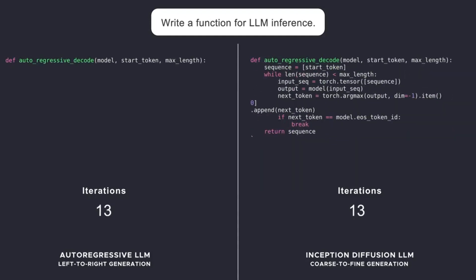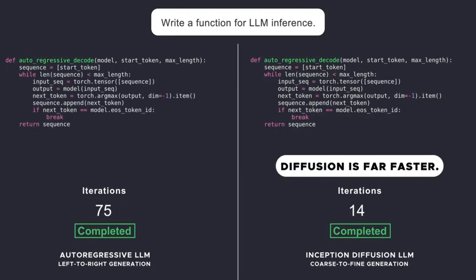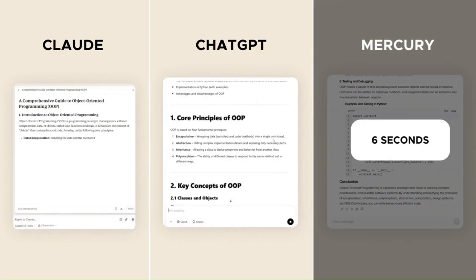Mercury Coder is being positioned as a drop-in alternative for existing models, with API access and on-premise deployments already in the works. And this is just the beginning — Inception Labs is hinting at future diffusion-based models, including those optimized for conversational AI.